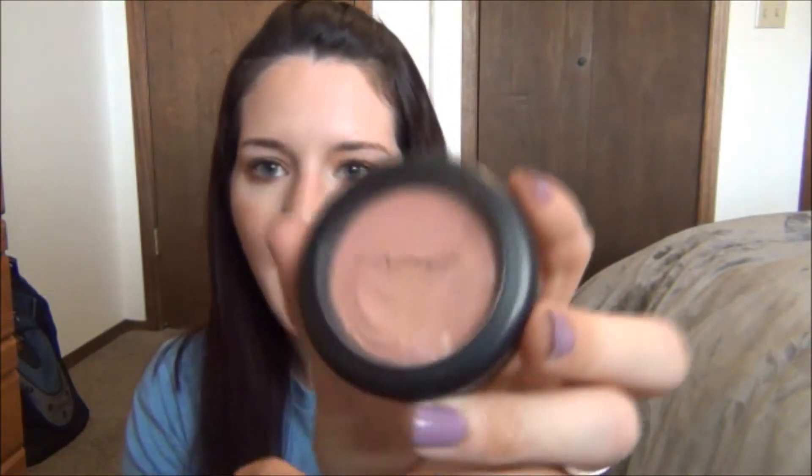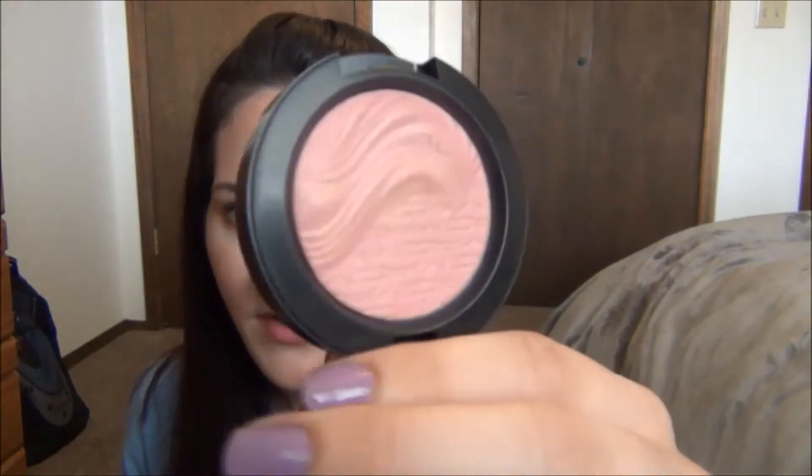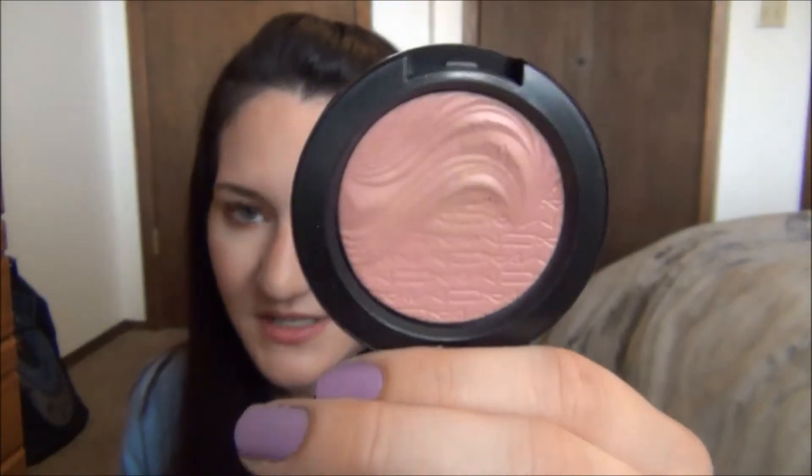This is another thing I got from the CCS — the MAC Extra Dimension Blush in the shade At Dusk. I think this might be discontinued because I haven't seen it. I've never had any of the Extra Dimension blushes before. I just fell in love with this color — it swatched beautifully. There is a little bit of shimmer in it but it's not bad at all. I've worn it a few times and love it.